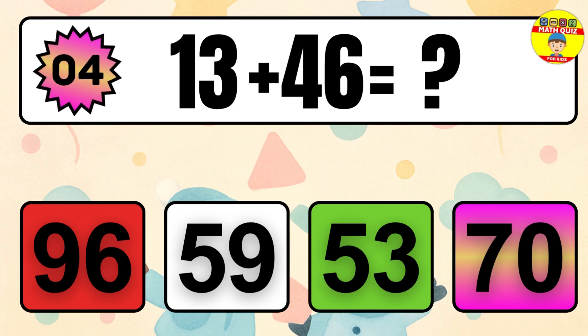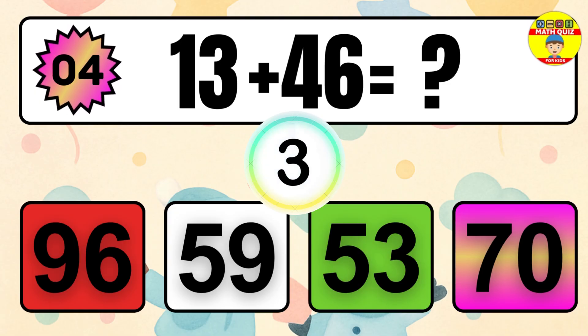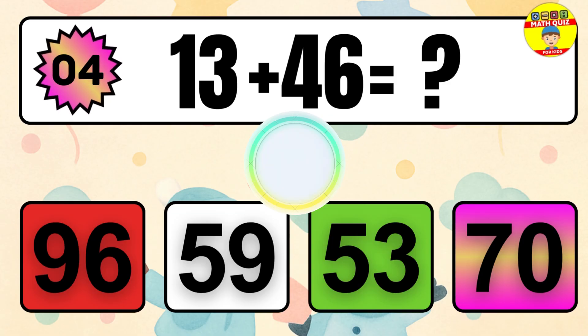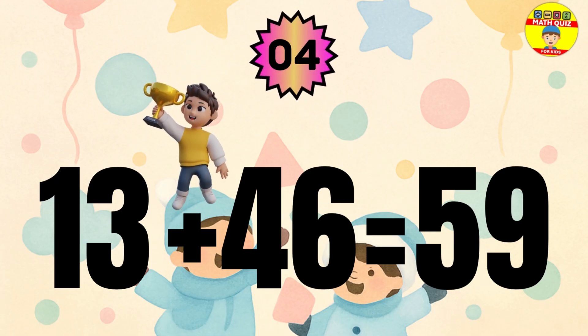Question 4. 13 plus 46 equals what? The answer is 13 plus 46 equals 59.